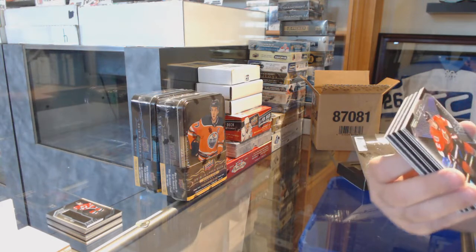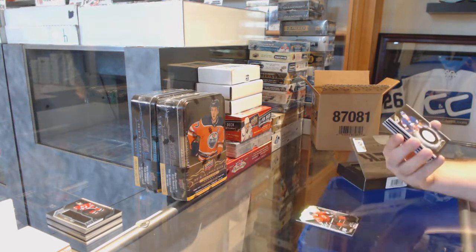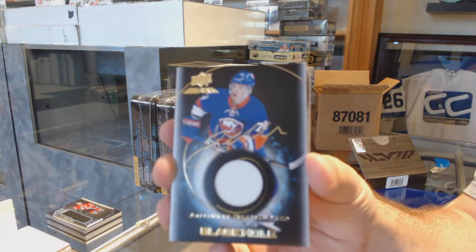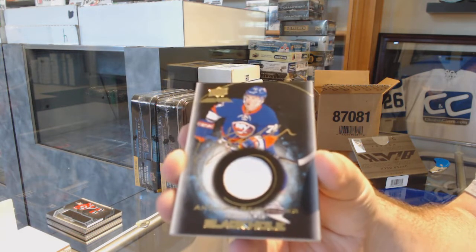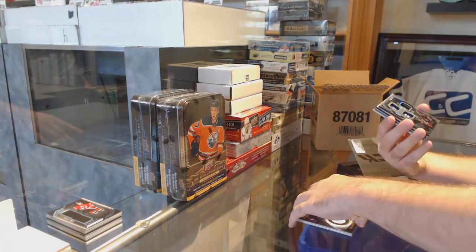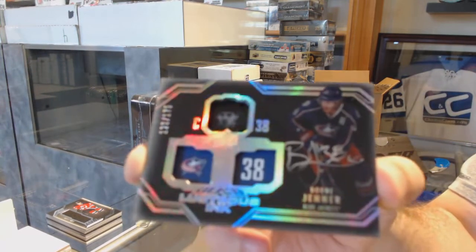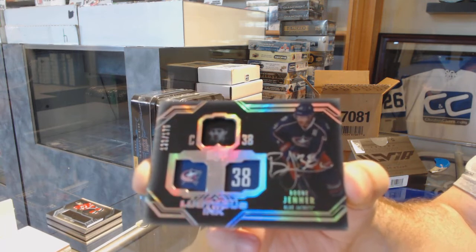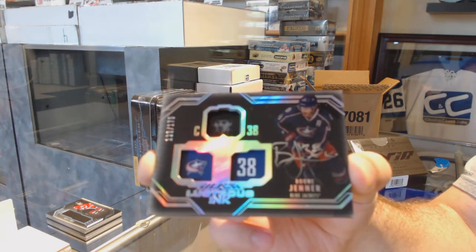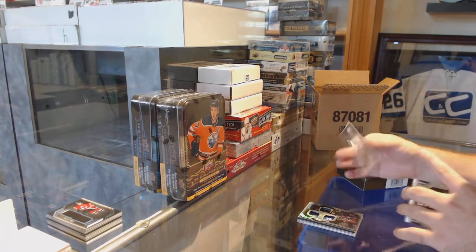299 Mark Stone - Black Hole jersey auto - Anthony Beauvilliers, Black Hole jersey auto. We've got a lustrous ink autograph number to 175, Boone Jenner. And a Black Hole of Jamie Benn.